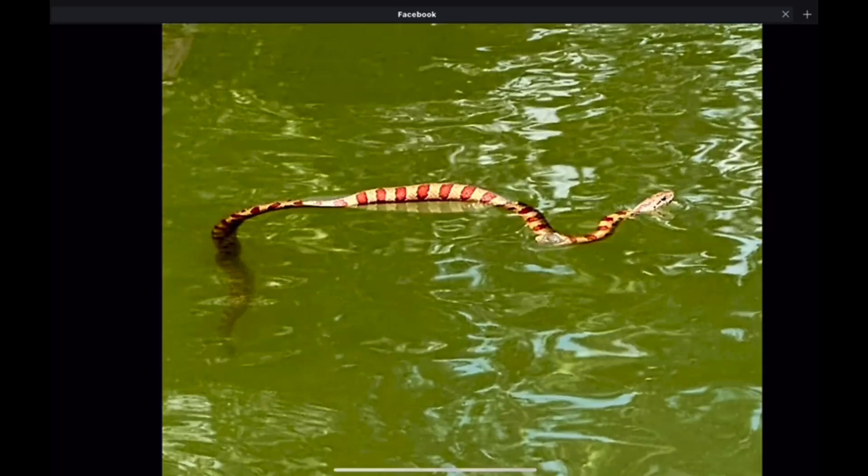Welcome back to the show everybody. I wanted to do this quick video here — we're going to do a little identification lesson. This snake was photographed in Virginia, and you may immediately think it's in the water, it has some reddish bands going down the body, well, it must be a water snake, right? I jumped to that conclusion.